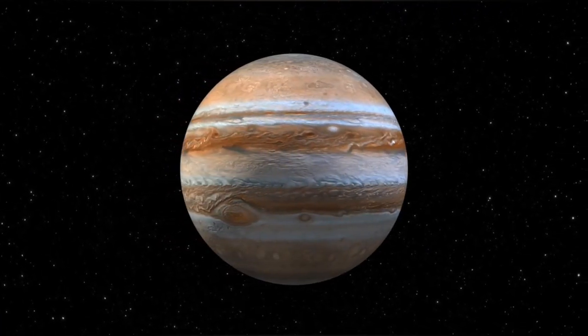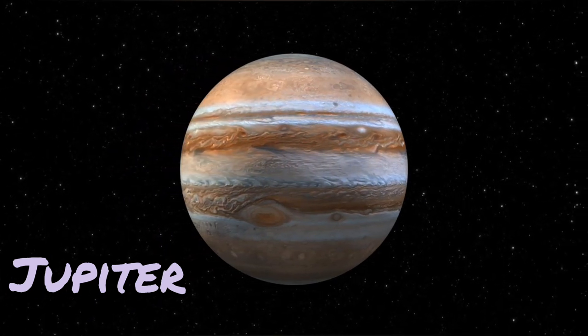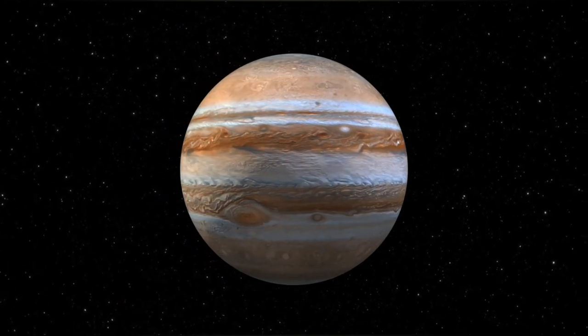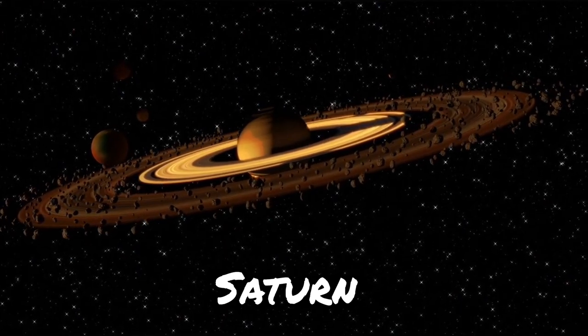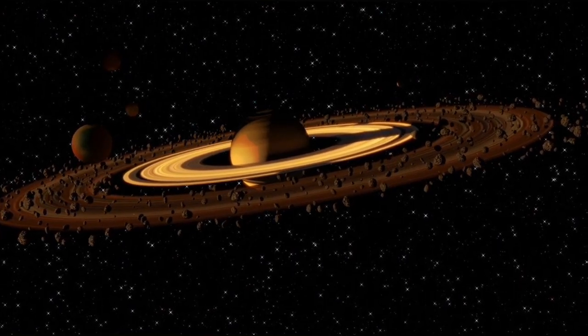Now, get ready to meet the biggest planet in our solar system, Jupiter. It's like the giant of our family. It has a big storm called the Great Red Spot, which is as wide as three Earths. Imagine the weather there. Look at Saturn with its beautiful rings. Those rings are made of ice, rocks, and dust. It's like wearing a fancy jewelry set. Saturn sure knows how to dress up.